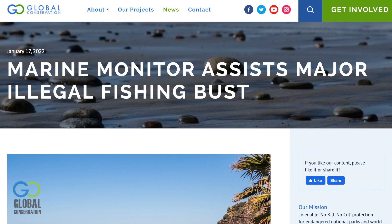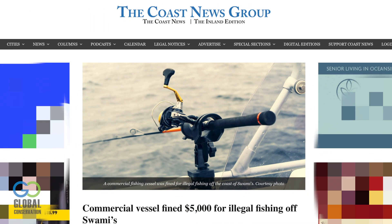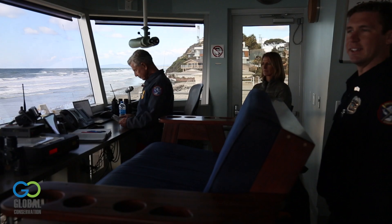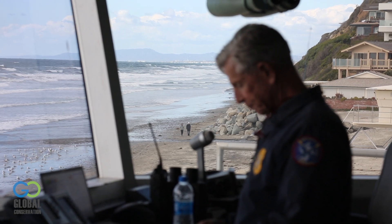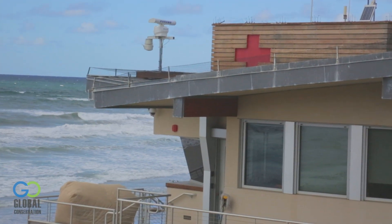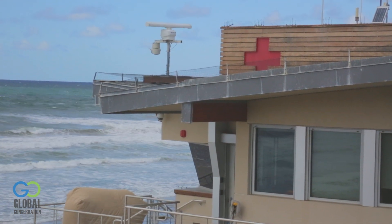In December of 2020, fish and wildlife officers patrolling Swami's State Marine Conservation Area approached the commercial passenger fishing vessel Electra. The passengers were observed to be illegally fishing inside the MPA. The Electra's owner was cited, prosecuted, and successfully convicted. The case was solidified with further documentation of the vessel's presence in the MPA via the shore-based radar Marine Monitor vessel tracking system.